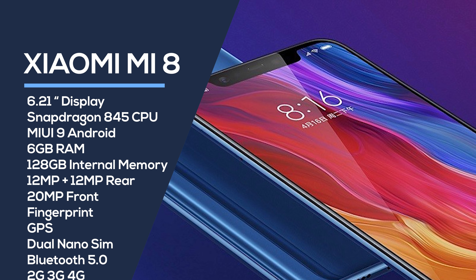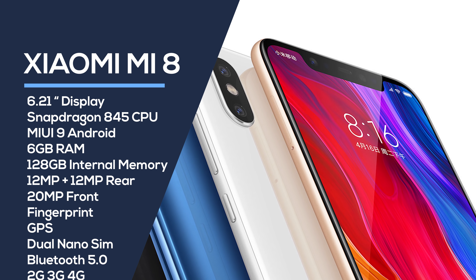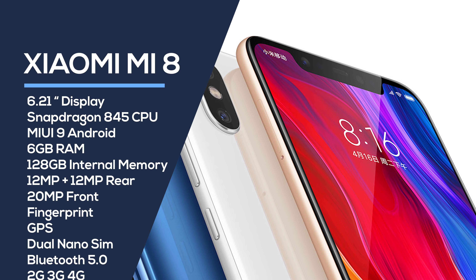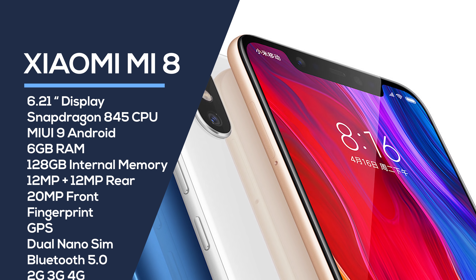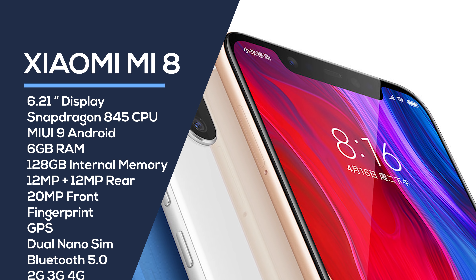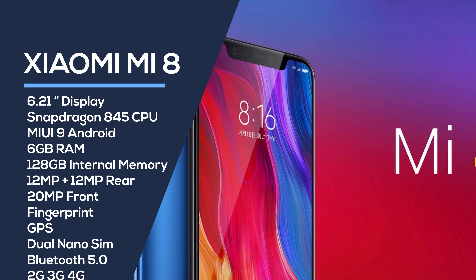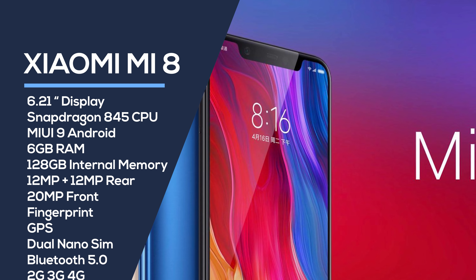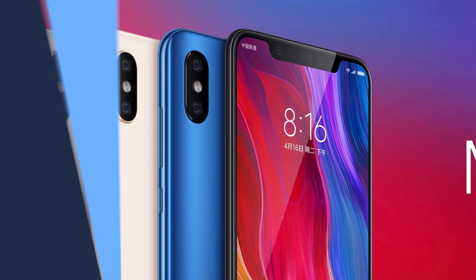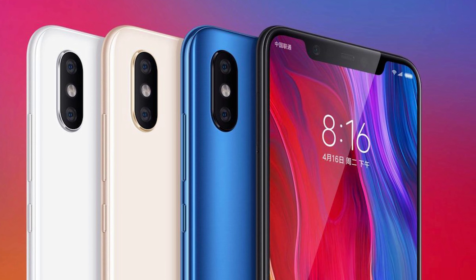It's powered by MIUI 9, which is based on Android. It's got 6GB of RAM and 128GB of internal memory. It has a 12MP plus 12MP dual rear camera setup and a 20MP front camera. All the usual sensors are included, including the fingerprint sensor, GPS, dual nano SIM with dual standby, and Bluetooth 5. It supports 2G, 3G, and 4G — all bands are listed on the website, so make sure you check before purchasing. If you're unsure what bands your network uses, a simple Google search will show you.